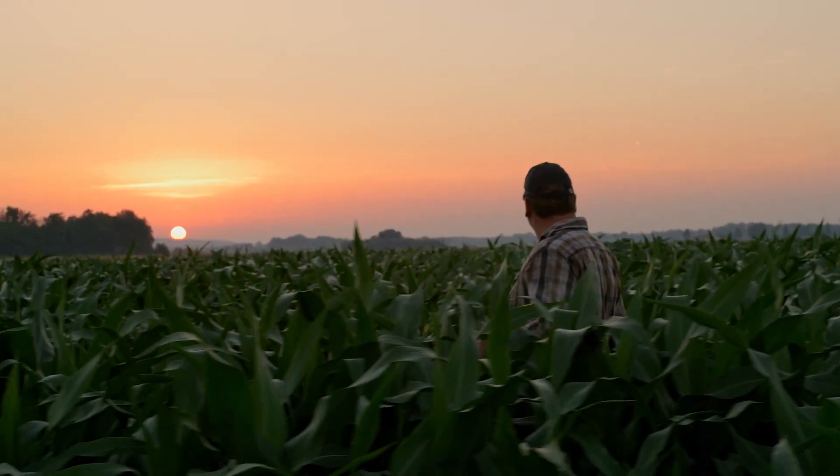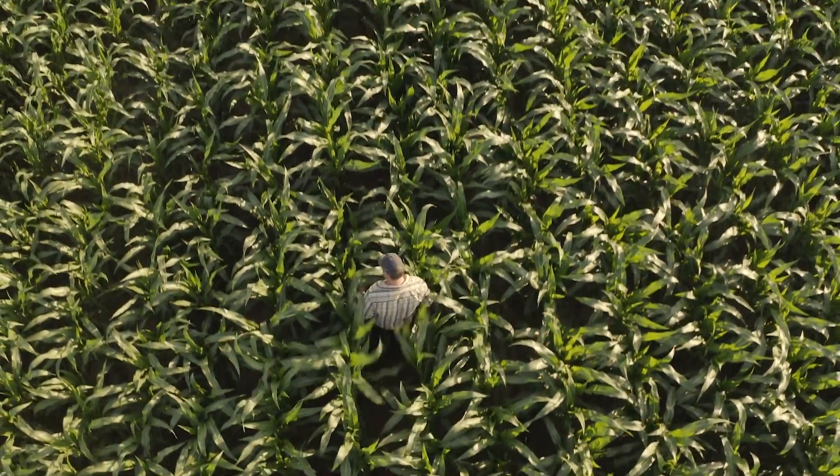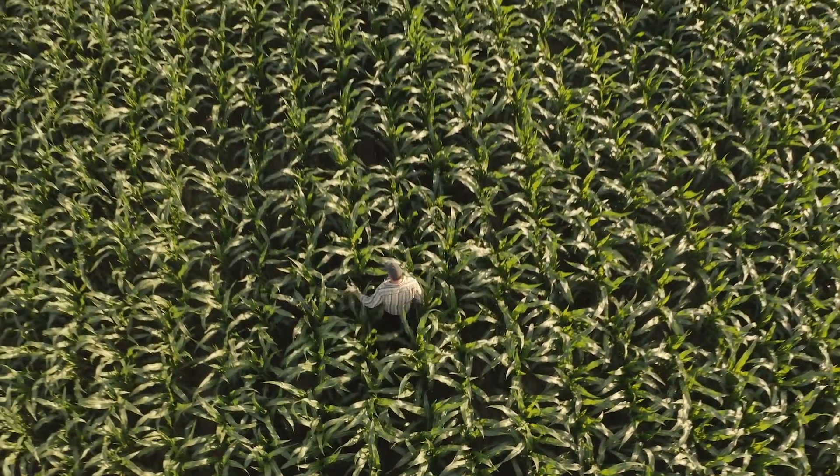If a farmer knows that they live in an area where corn rootworm pressure is evident, something they may do to really monitor this pest pressure is set out sticky traps. What that does for the farmer is it allows them to assess how many adult beetles are flying around in their field.